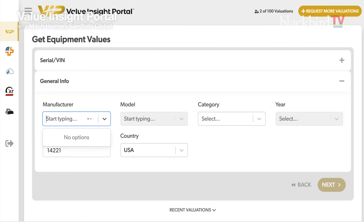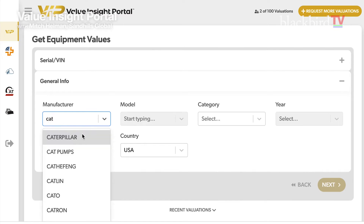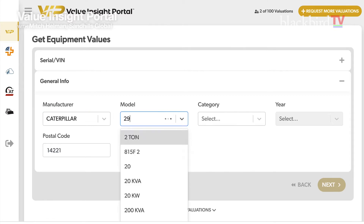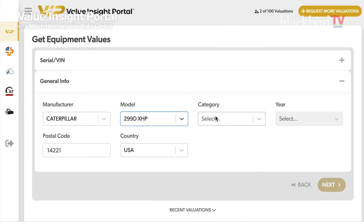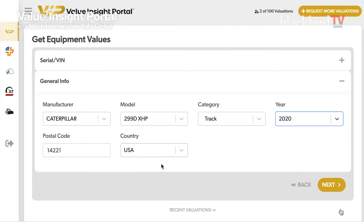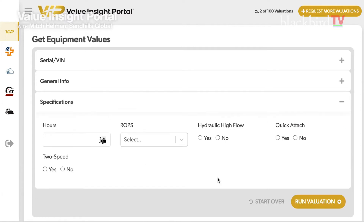It's really cool — you start typing and it fills it in for you a lot of times. Let's go with a 299-D XHP, which is a track-mounted skid-steer loader, 2020 year model. You click Next and it asks how many hours it has. This one has 569 hours, enclosed ROPS, hydraulic quick attach, and it is the two-speed model.